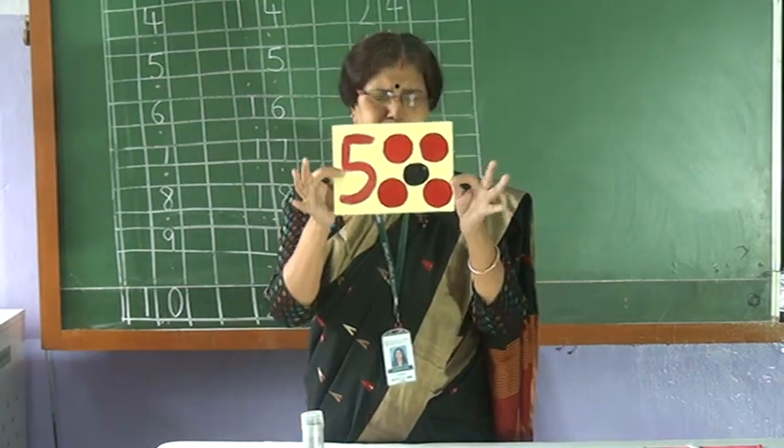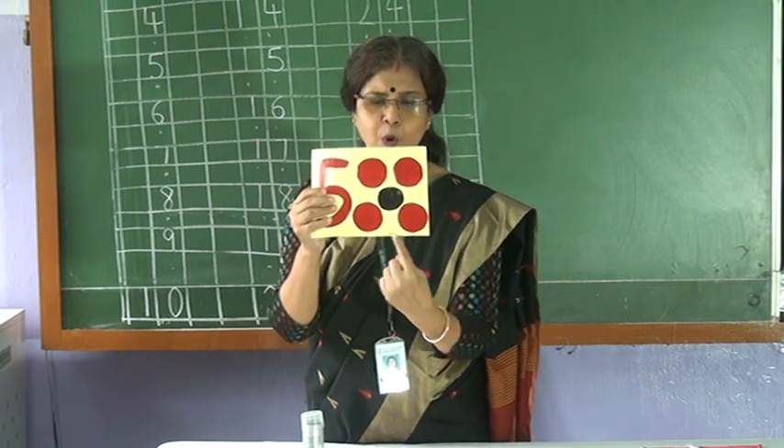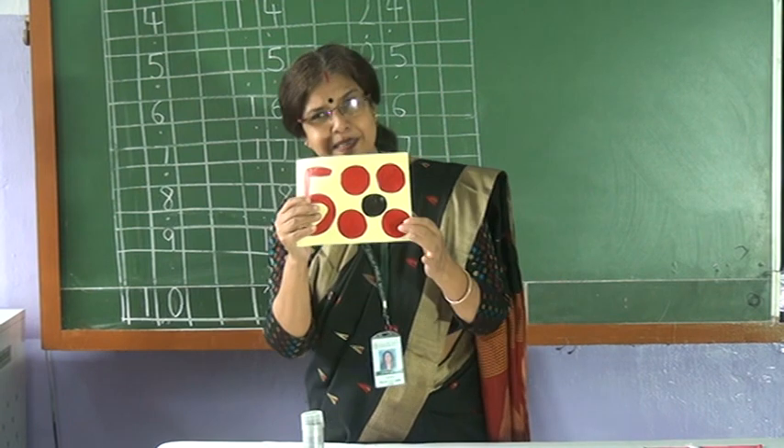Five! How many circles are there? One. Two. Three. Four. Five. Five circles.